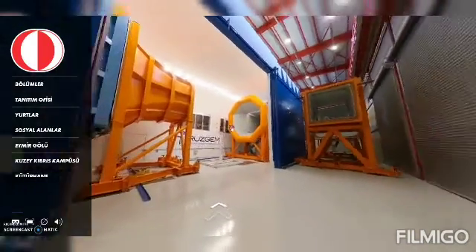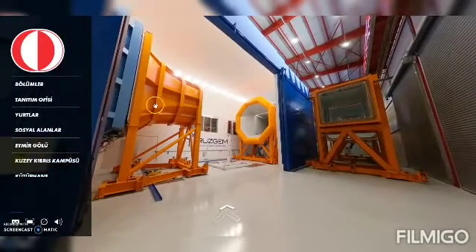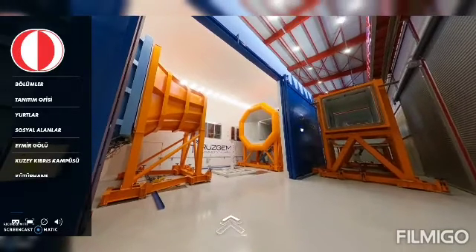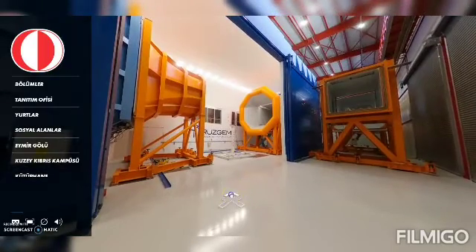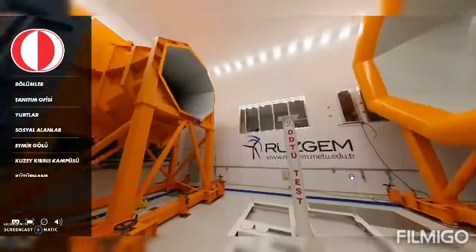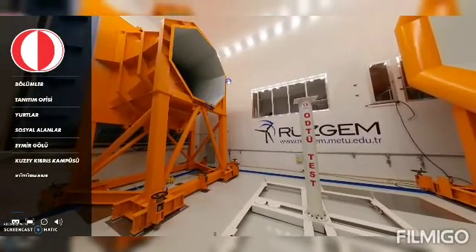When these are out, we can install the other test section part. You see this orange part — this is a 2.5 meter by 2.5 meter cross section. When this goes in instead of the open jet, this part gets fully closed, from this blue part all the way down here, becoming a closed test section in which we can get wind speeds up to 100 meters per second. These pieces also sit on air bearings and can be pushed by hand into the test area. Let me walk into the test area to see the open jet up close. This is the exit of the open jet — it has an octagonal cross section and the equivalent diameter is about three meters. We can go up to 75 to 78 meters per second.